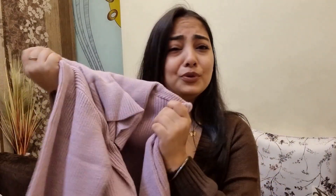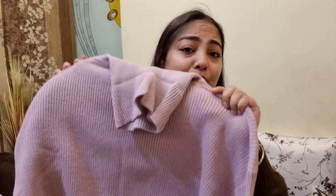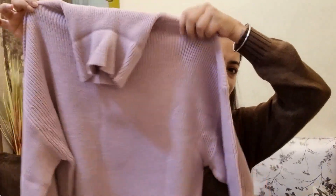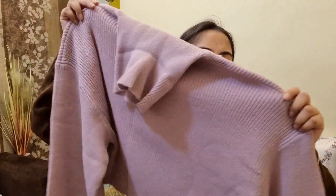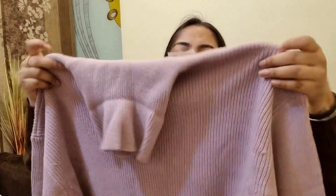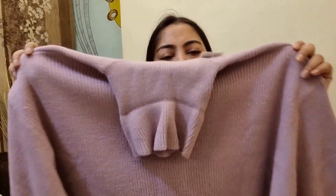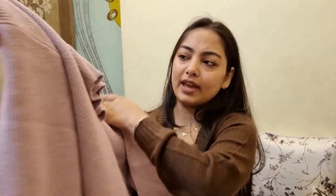The second piece is this beautiful jumper, or sweater — whatever you call it. I got this about one and a half months ago because it was a new arrival and I wanted to get my hands on it as soon as possible. H&M stock comes and goes very quickly, and I knew this color would go out of stock fast. It's a lavender color — I'm not sure if the camera is catching it perfectly — and it has a high neck with a baggy, cropped fit.